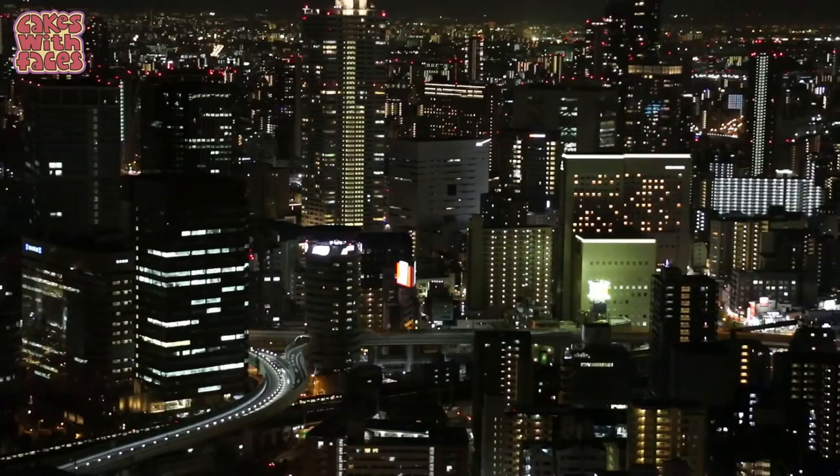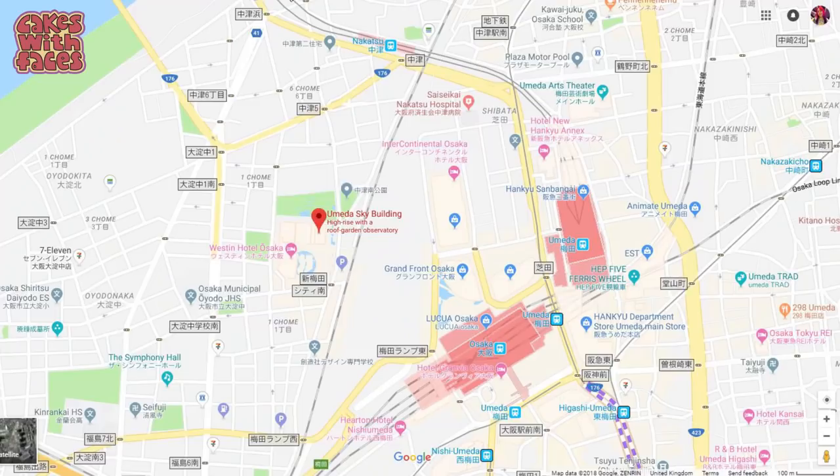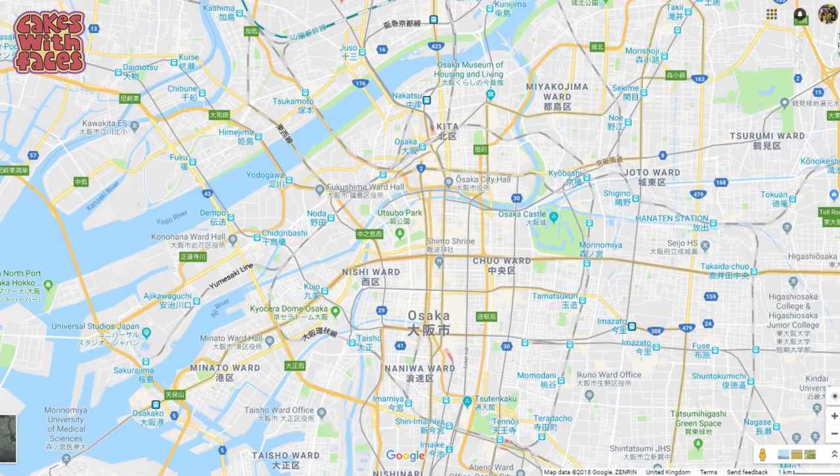That was a really good observatory. All cities seem to have something like this or a place where you can see a city view, but this was a really stunning view. If you want to come here, it's at Umeda Station — that's in Osaka. Umeda is an area towards the north of the centre of Osaka, and it's got lots of high-rise buildings, skyscrapers, department stores, loads of shops and restaurants, and lots going on.